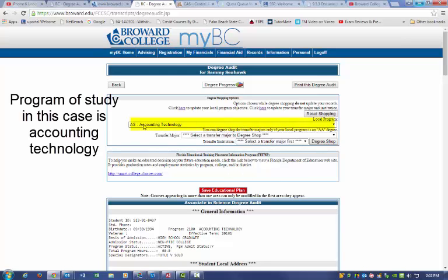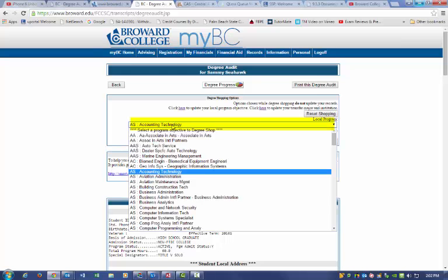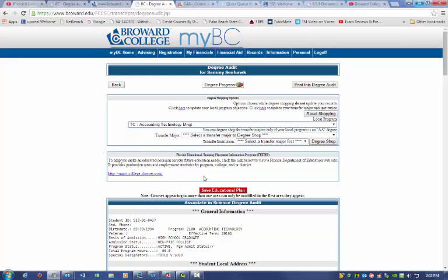For this student — this pretend student — they're pursuing an AAS degree. But right here, we're going to click on one of their matching certificates. Scroll down here. Once this is added, then we click right here: Degree Shop.